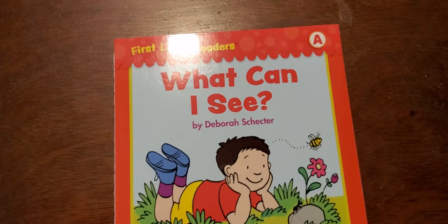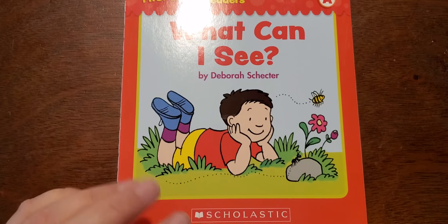Remember our question mark — that means that he's asking a question. What do you think this book is going to be about?